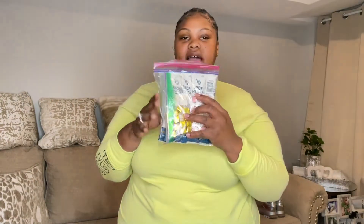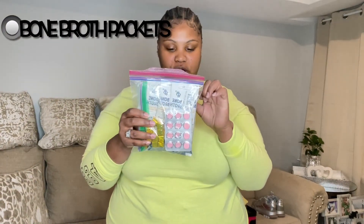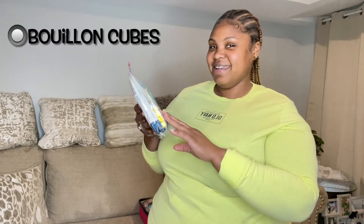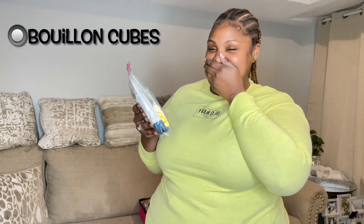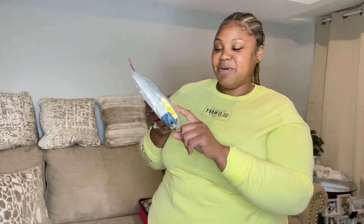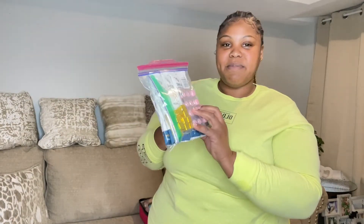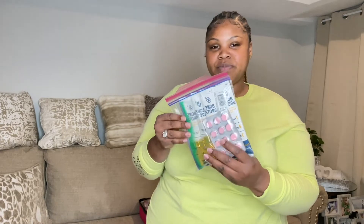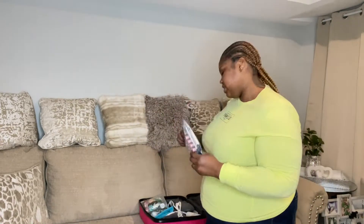I have some bone broth packets and some bouillon cubes. This is some Gas-X, and again some more bone broth packets. I think you just pour them in hot water and mix it around, so that's definitely a thing.